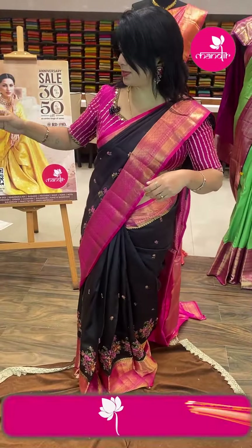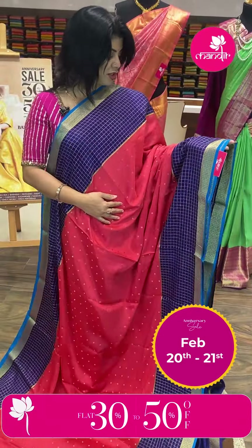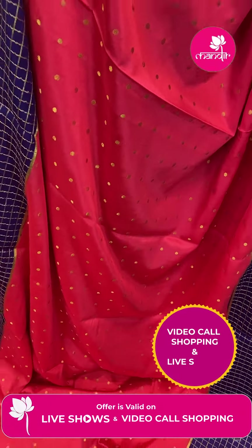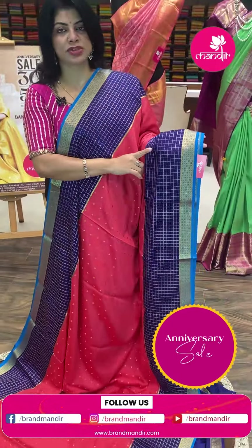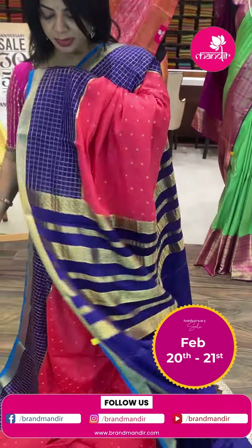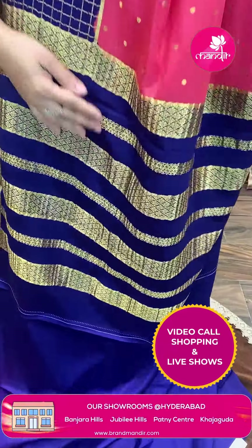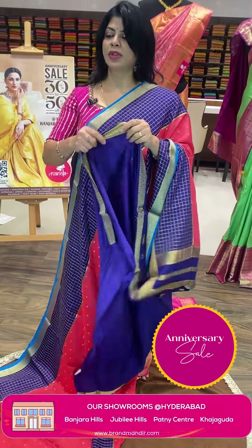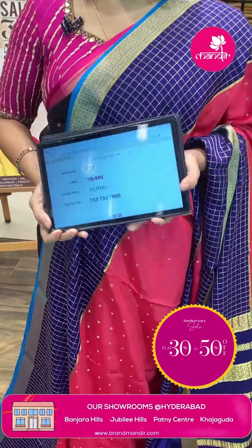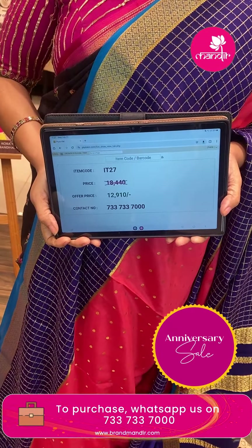Extra beautiful binnik — peach, navy blue, and blue shade with chinni chinni motifs. Contrast border with checks, navy blue and blue with floral motifs in two colors. Border pallu contrast with floral and diamond border. Contrast blouse with border. Pricing: ₹18,440 — offer price ₹12,910. ID27 is the code.